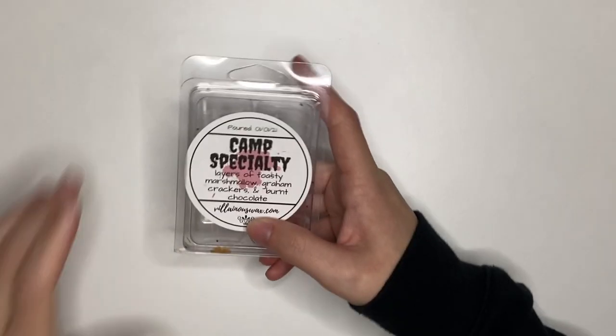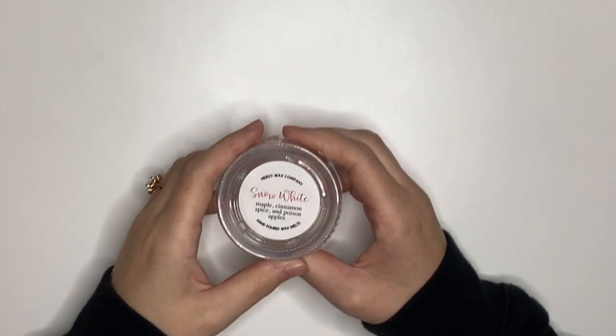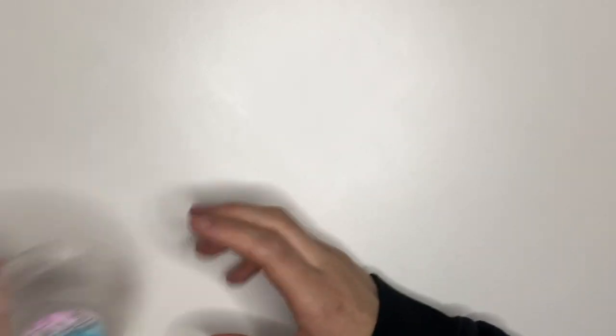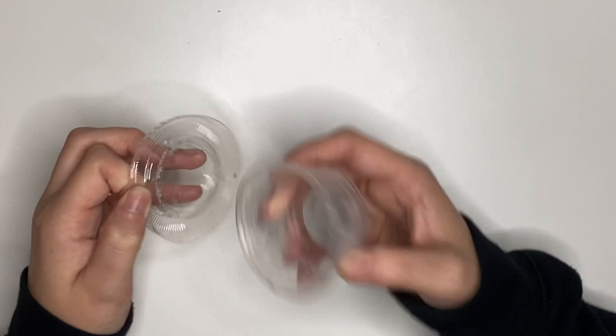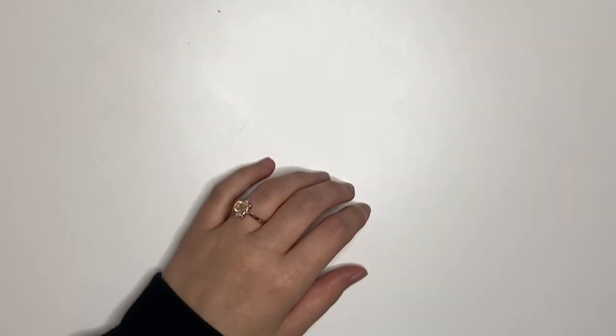Then we have One Clamshell and a Million Scent Shot Cups. Camp Specialty from Villainous — this smelled like perfume, I did not like it, I would not repurchase, I thought it was gross. Snow White from Nerdy Wax — this smelled really good, like a caramel apple. I would repurchase. Bread Basket from Witten Wax — this is my favorite wax from them, I would definitely repurchase. I haven't seen it available recently but it's very good.